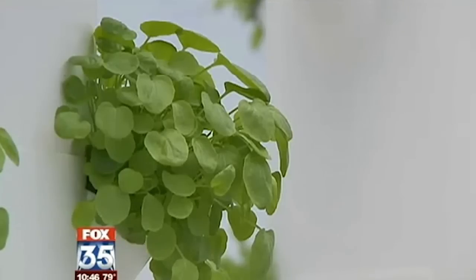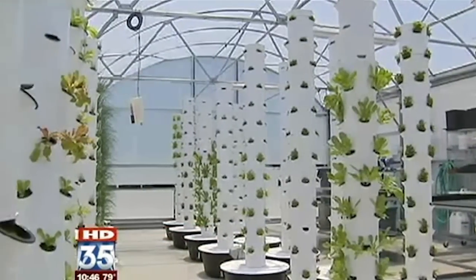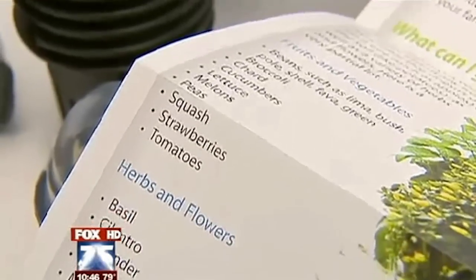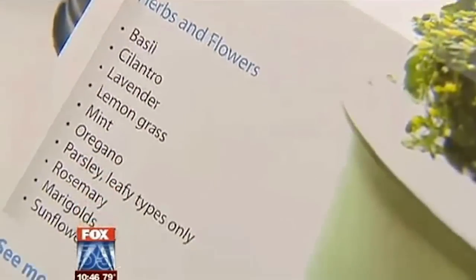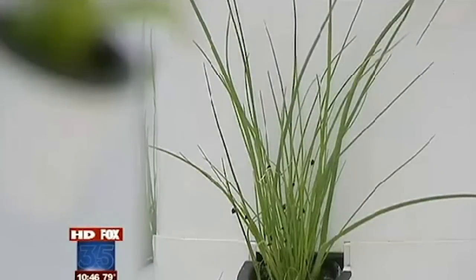All the plants you see are growing out of those white cylinders. We have 72 white towers. The business grows for Central Florida hotel and restaurant chefs, and they grow all kinds of things: lettuces, leafy greens, and herbs. And it's all done without any soil at all. Nothing is in the ground. It's all vertical.